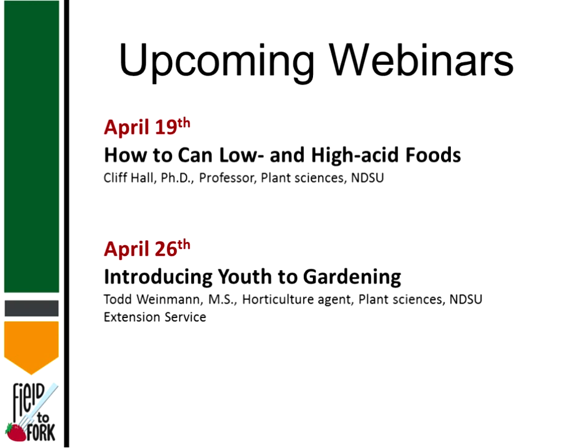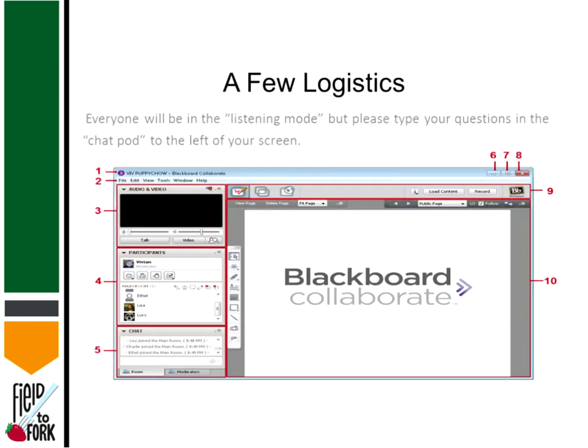So a very important thing that we all can do is to get this love of gardening down to the younger kids. A few logistics — if you haven't participated in one of these webinars before, bear with me a couple minutes. You're all familiar with the screen now, because I've had you raising your hand and so on.